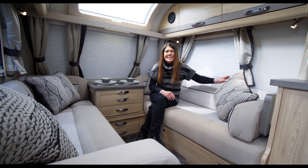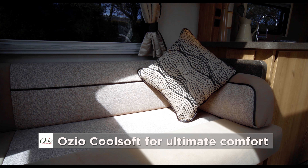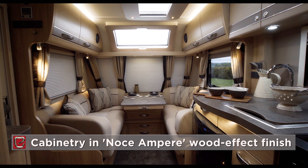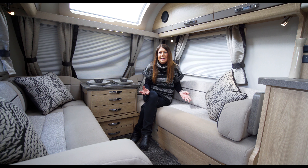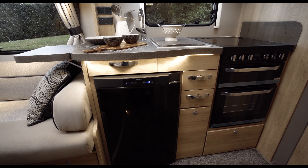Like all Eldis models, seats and mattresses are Ozio. The soft furnishings perfectly complement the new Noce Ampere cabinetry with its mink-coloured feature strip and accent kitchen units in soft sand shade.